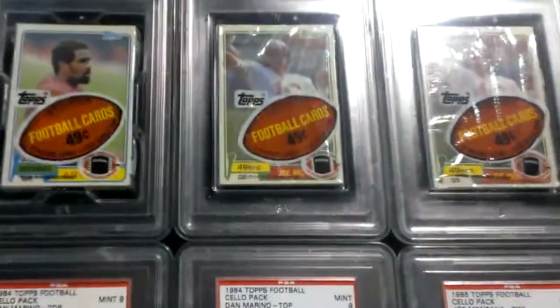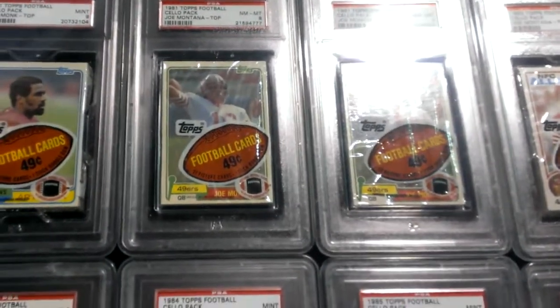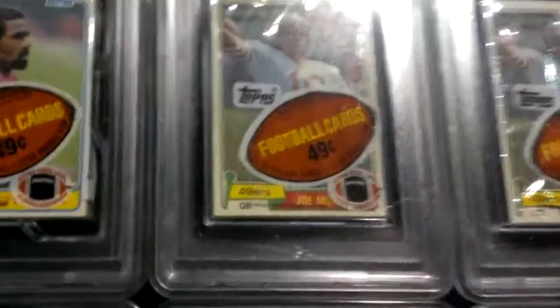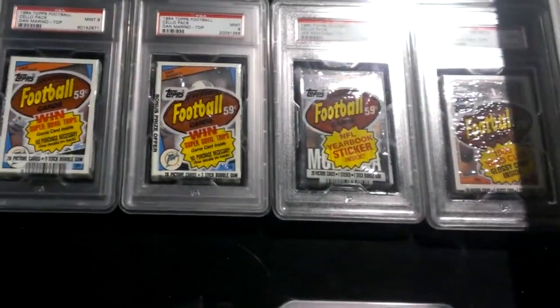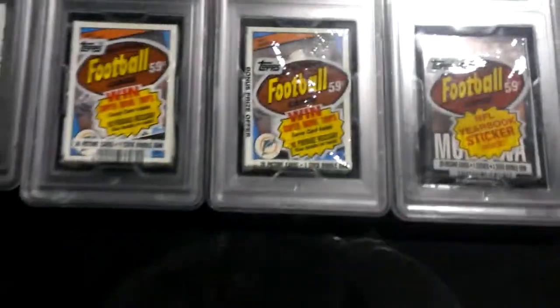Look, that has a Montana rookie on top. 49 cents and it has a Montana rookie on top. That looks pretty nice — especially that one looks decent. This one's a little off center. Wow, that's pretty sweet. Dan Marino right on top — rookie card, I believe.